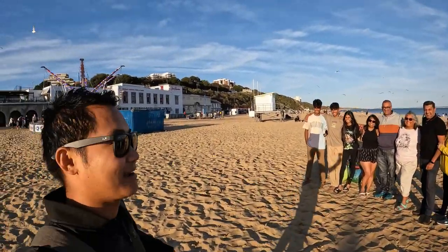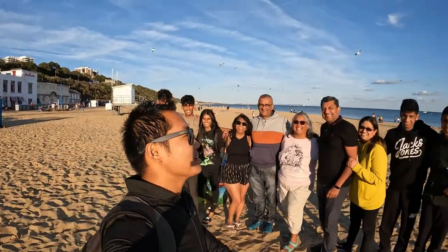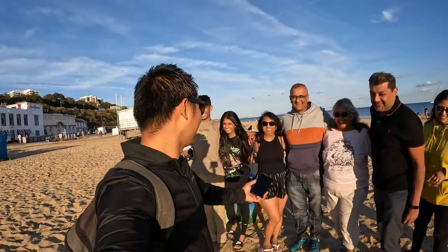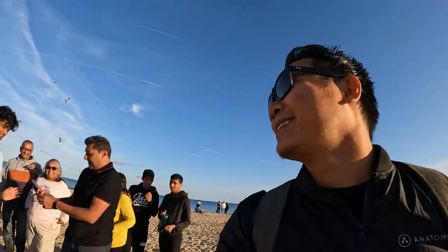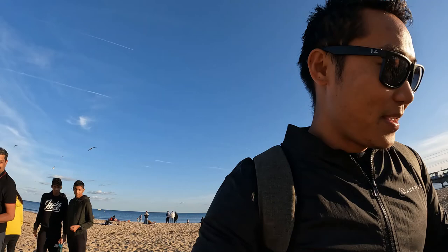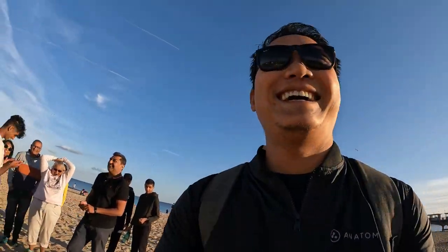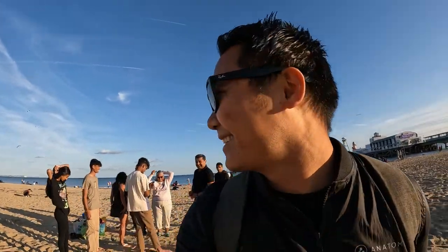Let's do one together — I'm vlogging. Where are you guys from? London. Ethnically Indian or Pakistani? India. Bournemouth. Nice.